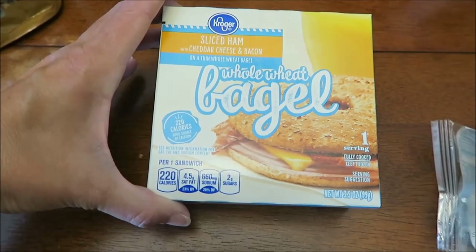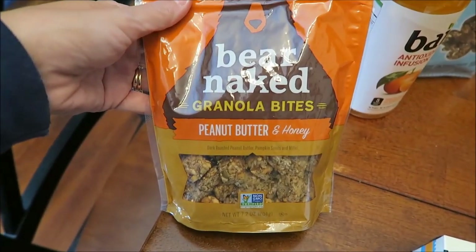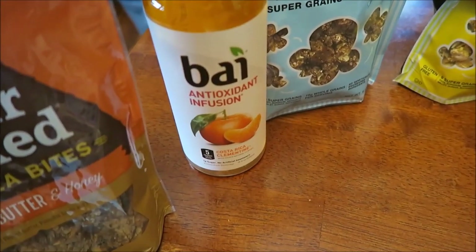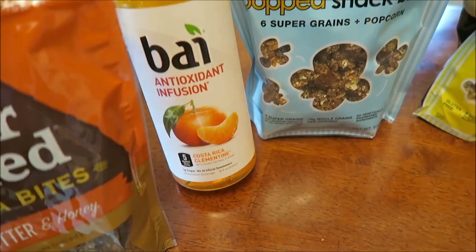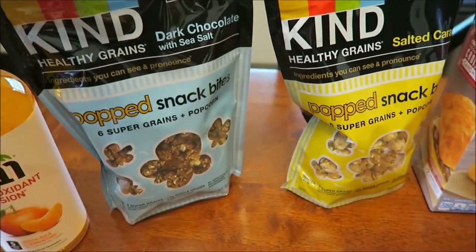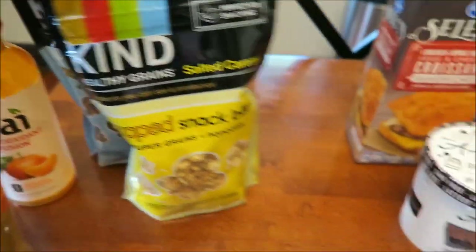Kroger whole wheat bagel — this is sliced ham with cheddar cheese and bacon. Bare Naked Granola Bites, this is peanut butter and honey. This was the Free Friday Antioxidant Infusion — we bought the Clementine, but they had all kinds of different ones. Kind Pop Snack Bites — I posted a picture of these on Instagram. This is dark chocolate with sea salt and salty caramel.